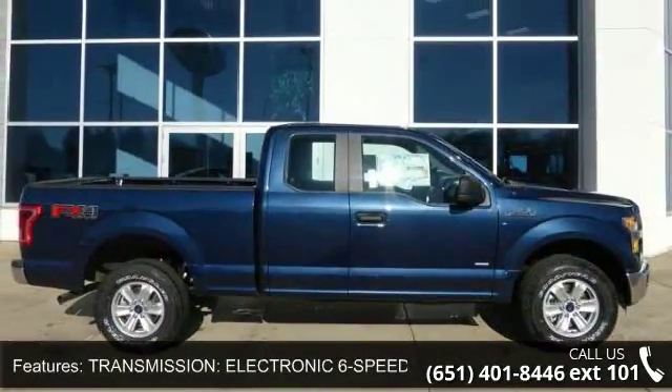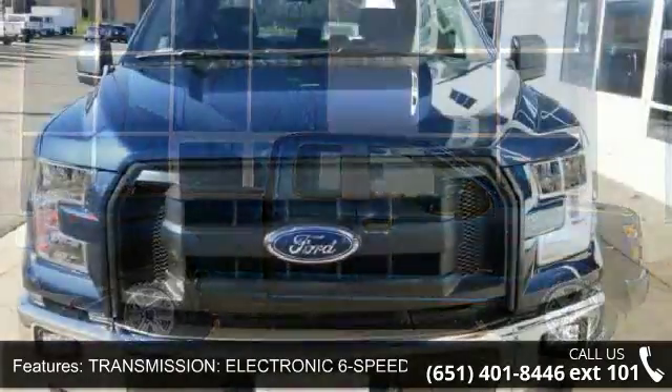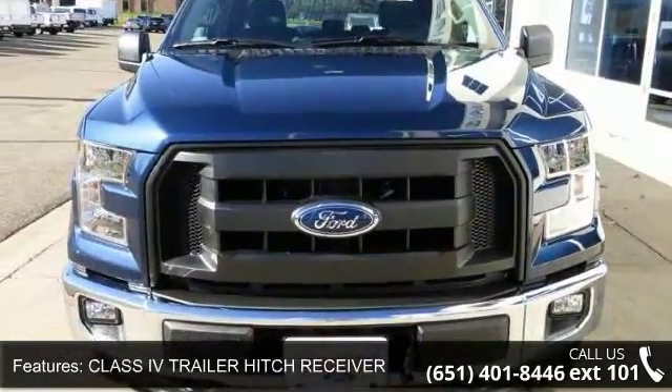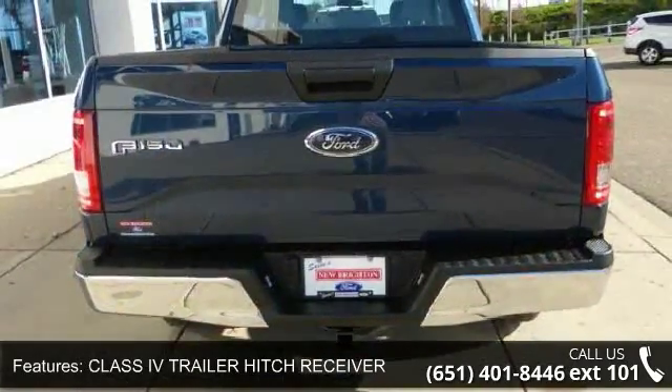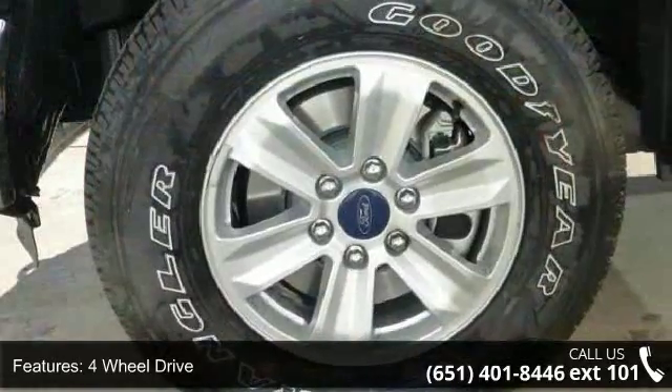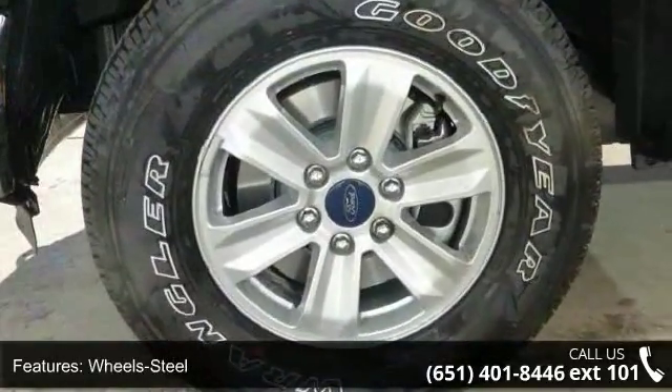Enjoy these notable features: Transmission Electronic 6-Speed Automatic, Class 4 Trailer Hitch Receiver, 4-Wheel Drive, Wheel Steel, Tilt Wheel, Traction Control, Brakes ABS 4-Wheel, 4-Wheel Disc Brakes, Headlights Auto-Off, and Seats Front Bench Split.